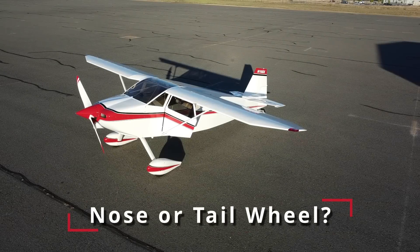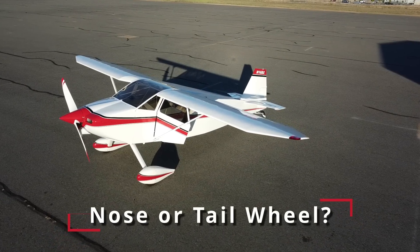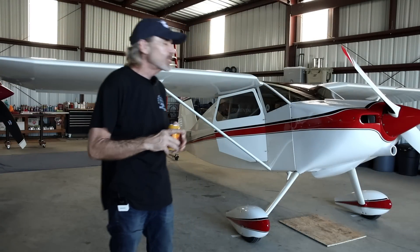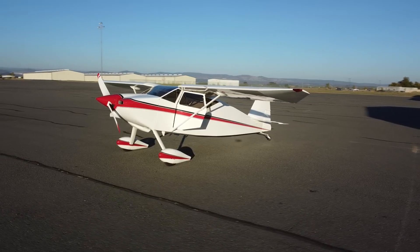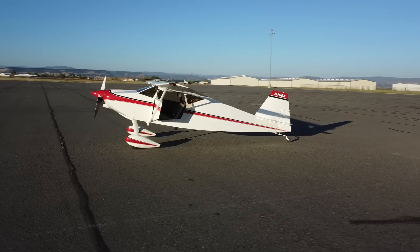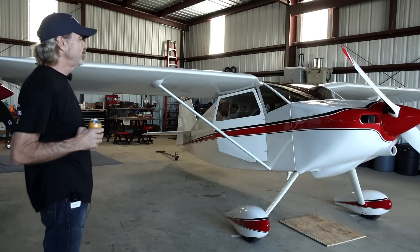When you were looking did you consider a nose wheel, or did you know you wanted a tailwheel version? I knew I wanted a tailwheel — I'm a tailwheel pilot. I like tailwheel airplanes; I just think they look more like an airplane with a tailwheel on them. There's nothing wrong with a nosewheel airplane, I just prefer tailwheel. I can understand why — it just looks right.